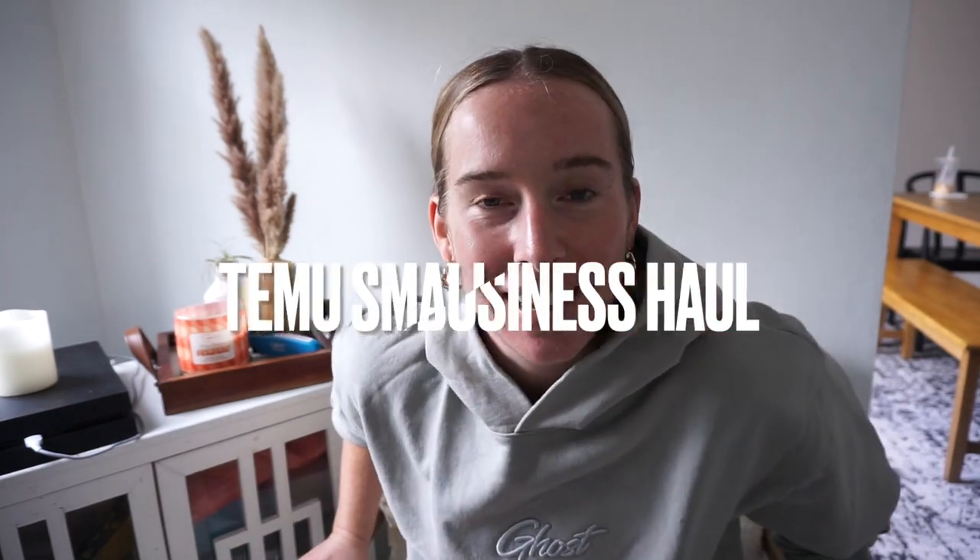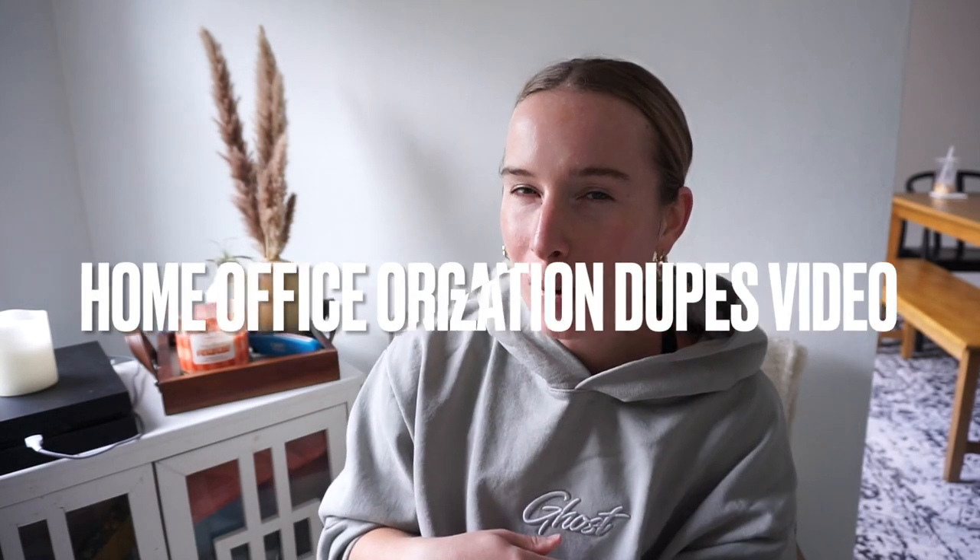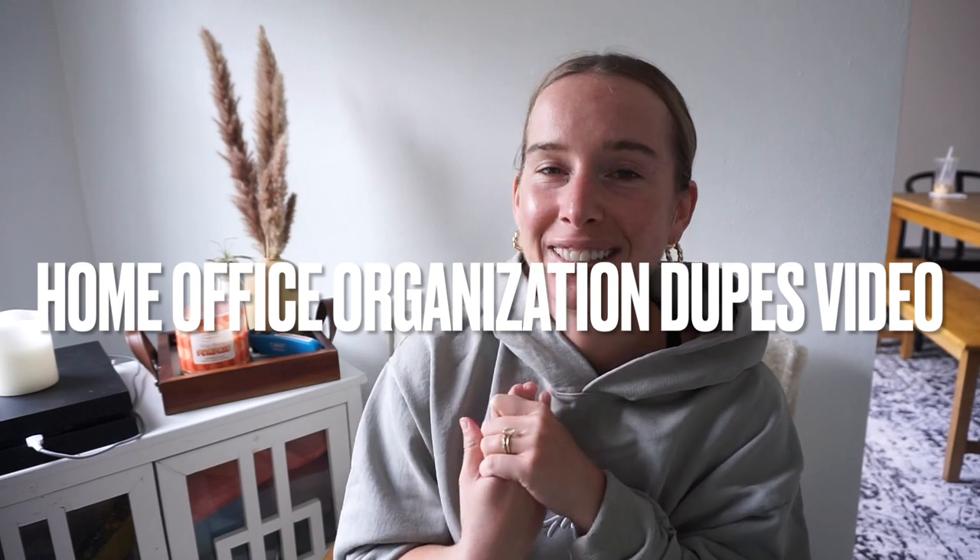I am so excited — I have been non-stop checking the tracking because I cannot wait to organize my home office studio. Hi, my name is Brittany. If you've been following me for a while you know who I am; if not, welcome to my channel. I do lifestyle content, studio vlogs, baby content as a new mom, YouTube Shorts, and a lot on TikTok. Today we are doing a Temu small business haul, home office organization dupes video.